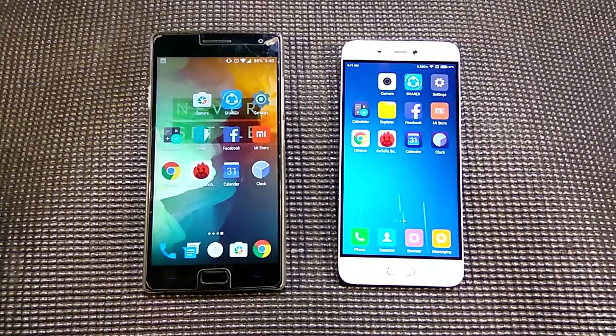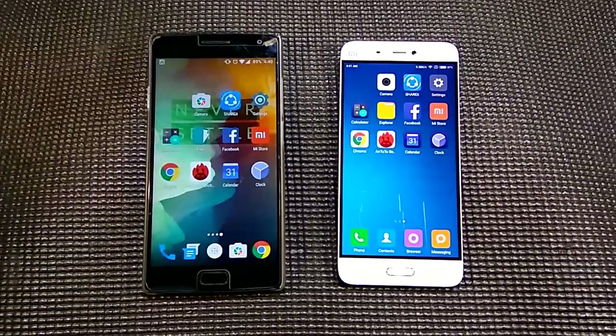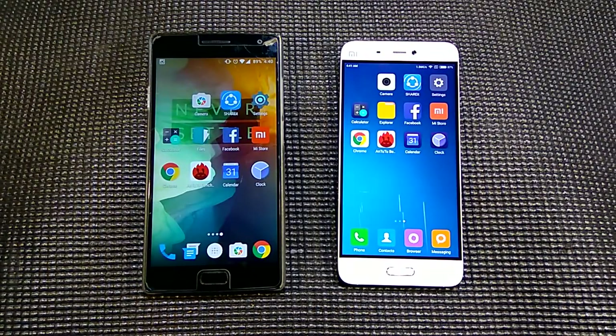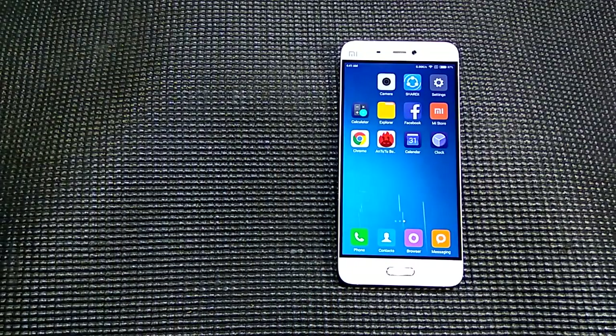The OnePlus 2 is running on the community build of Marshmallow, and the Mi 5 is running on the latest MIUI with Android 6.0. Overall, both phones performed very well, but the Mi 5 with the Snapdragon 820 is a little bit faster compared to the OnePlus 2 — just a minor difference, not a very big difference. We can definitely notice it, but overall the experience was good.